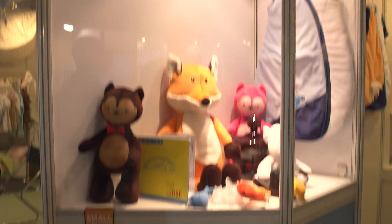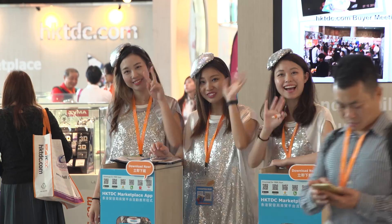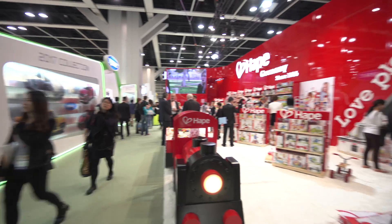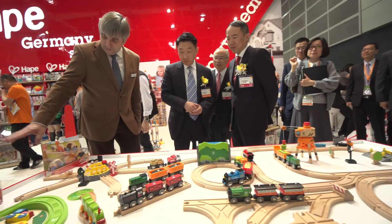Innovation, practicality, and cute were the hallmarks of the HKTDC Hong Kong Toys and Games Fair 2017. The 43rd edition of Asia's biggest event of its kind featured more than 2,100 exhibitors from 42 countries and regions.